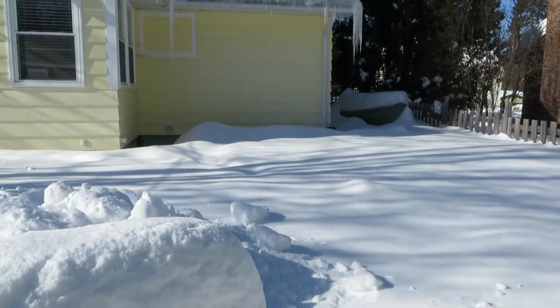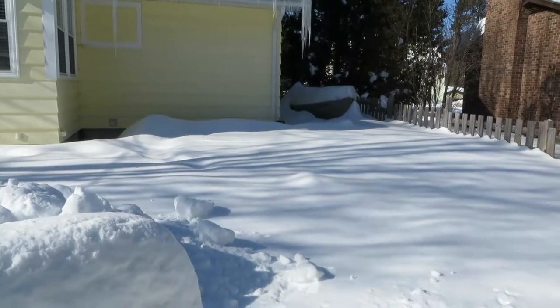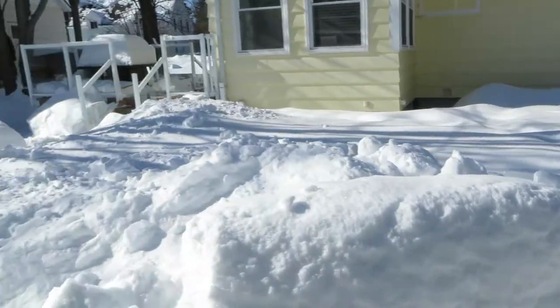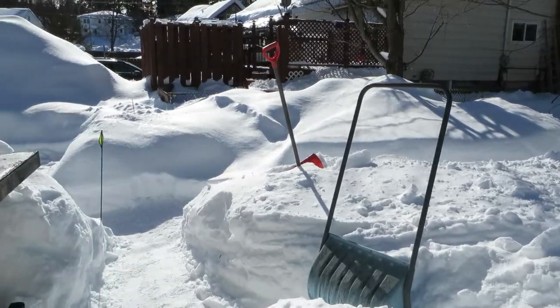Good afternoon everybody. Just been inside working on some trim in the basement. Decided to come out and do an oil change on the Jeep. We've got a lot of snow so far this year for this time of year.